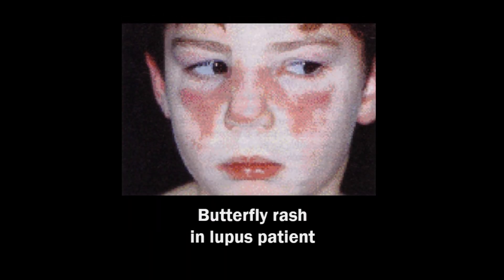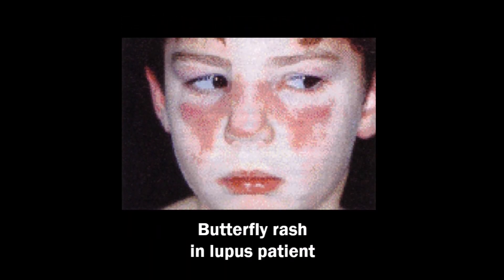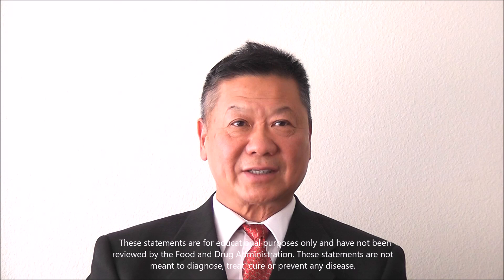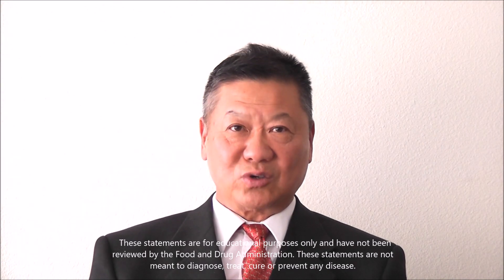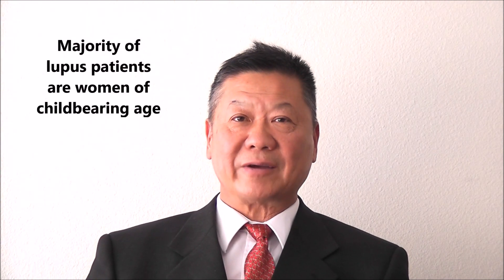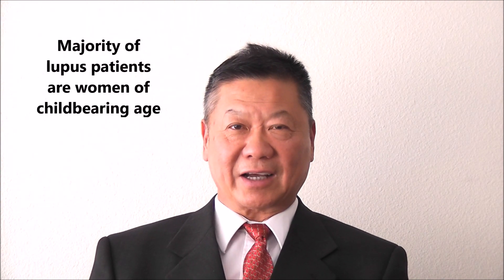Like the picture, you can see a butterfly in the face — this area around the eye, the nose area. That's typical lupus, but really not many people have this sign. Lupus affects 97% women, typically between the ages of 15 and 50 years old.